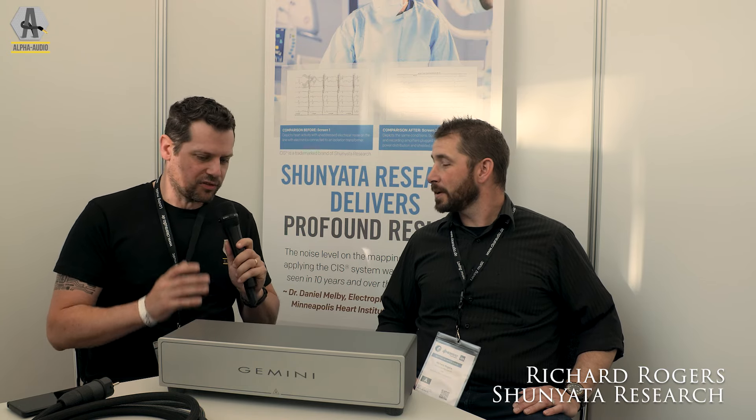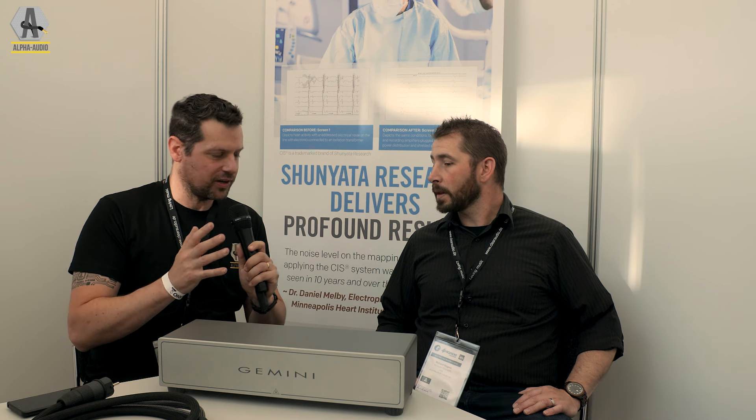Welcome to High End Munich 2024. Next to me is Richard Rodgers from Shunyata. Unfortunately, we asked Shunyata for cables for our cable test, but they have a lot of new stuff coming, and the distributor said let's wait, because otherwise you test them and a couple of months later they won't be available. That makes perfect sense. From our previous test, Shunyata really makes very, very good products.